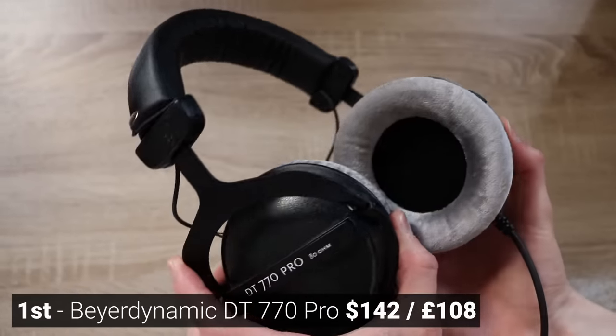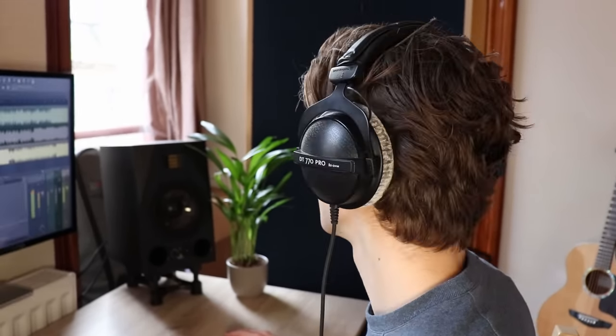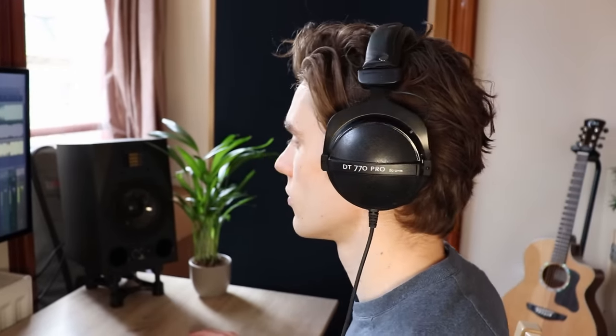Not only do they have enough bass — it's really deep, extended, and punchy — they also offer a ton of high detail. You may have heard about these headphones: the sound isn't too closed in on your head. You hear them quite spacious around your head, you can hear each sound distinctly, and that makes mixing easy.